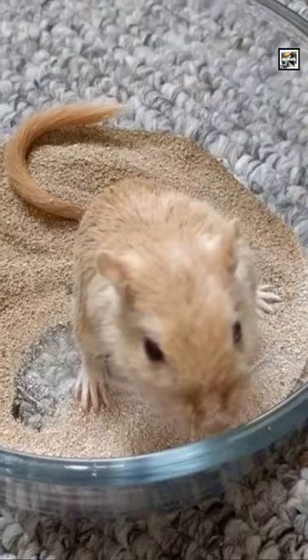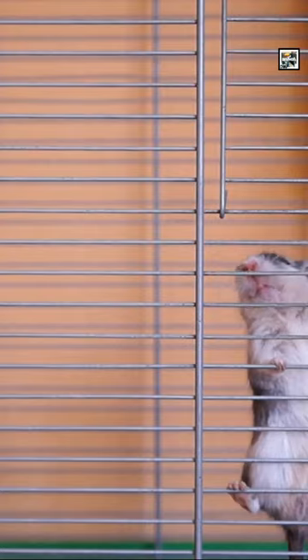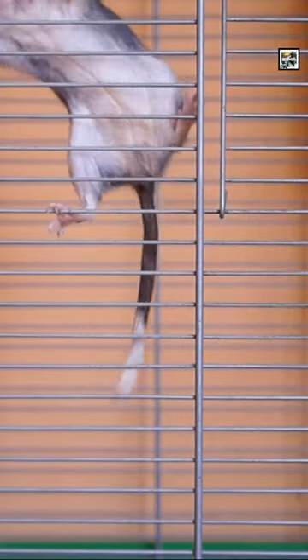Like chinchillas, gerbils flop around in dust or sand to clean themselves, instead of using water. They don't need to pee a whole lot, because they originate from deserts and have adapted to conserve water better. When they do need to go, they can be litter trained.